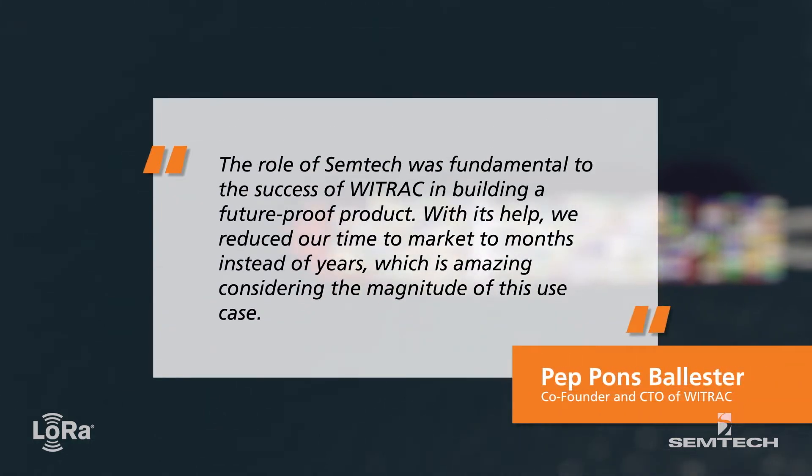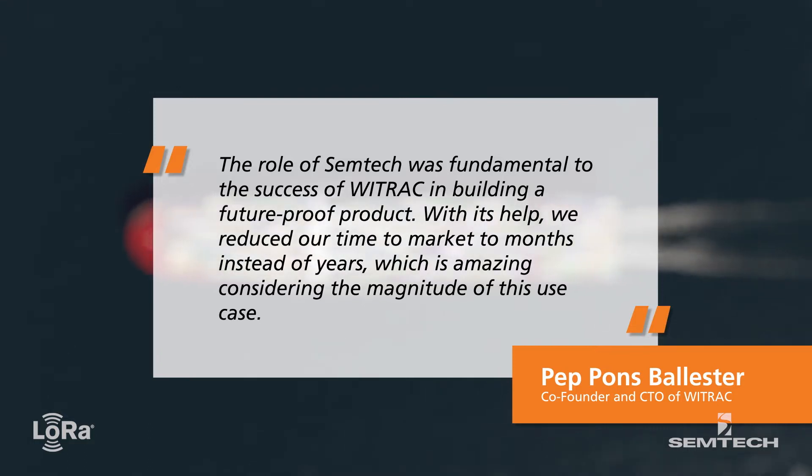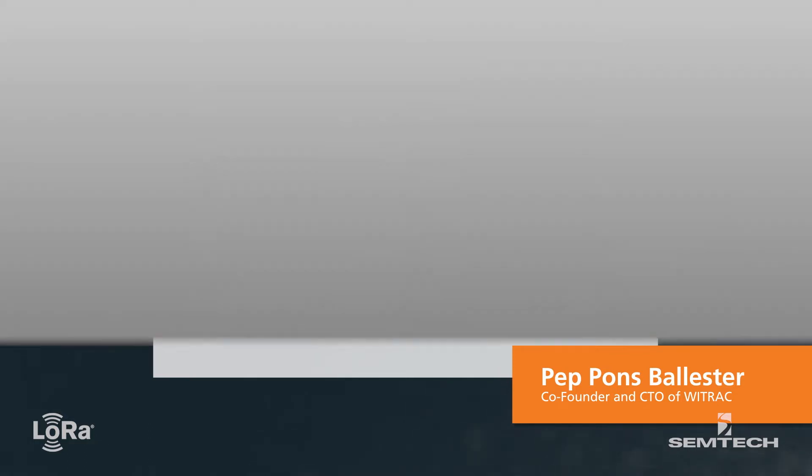Pep Pons, CTO of Y-Track, says the role of Semtech was fundamental to the success of Y-Track in building a future-proof product. With its help, we reduced our time to market to months instead of years, which is amazing considering the magnitude of this use case.